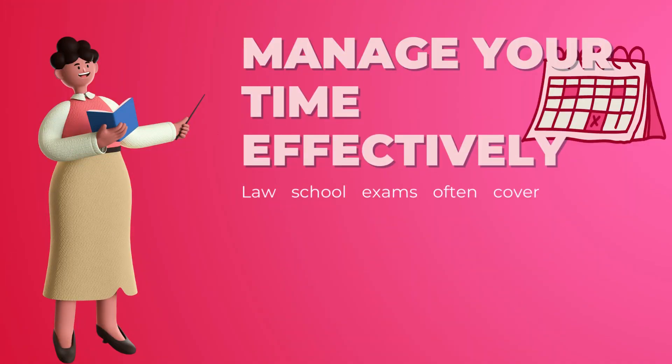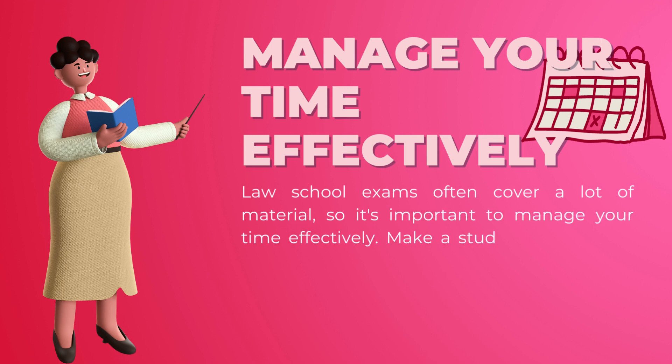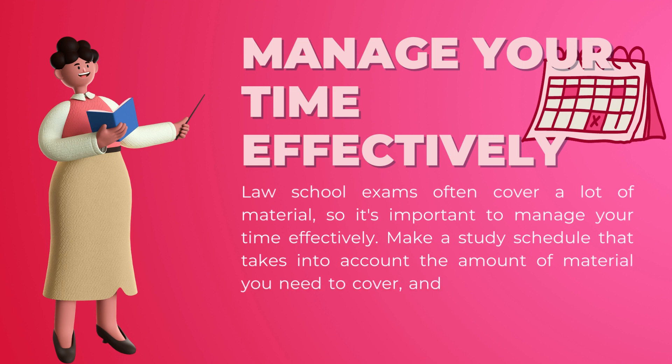Manage your time effectively: law school exams often cover a lot of material, so it's important to manage your time effectively. Make a study schedule that takes into account the amount of material you need to cover, and allocate enough time for review and practice.